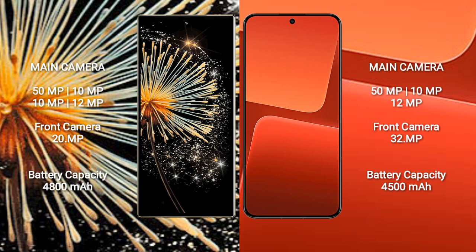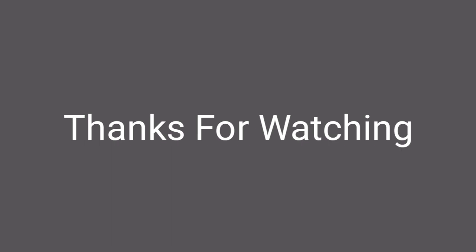Xiaomi Mix Fold 3 has a 4800mAh battery with 67W fast charging support. Xiaomi 13 has a 4500mAh battery with 67W fast charging support. Thank you.